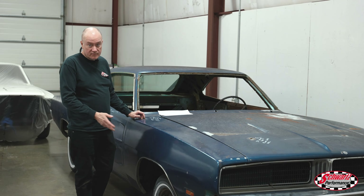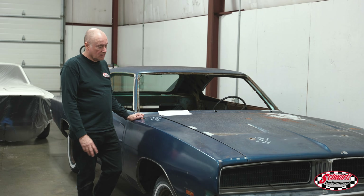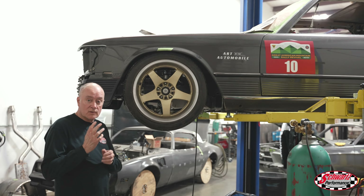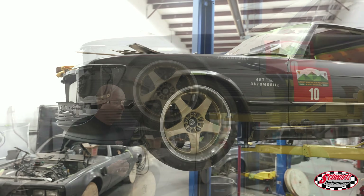This '69 Charger is obviously getting a Schwartz G-Machine chassis and a bunch of other things, so it just arrived and we'll be getting going on this one soon.